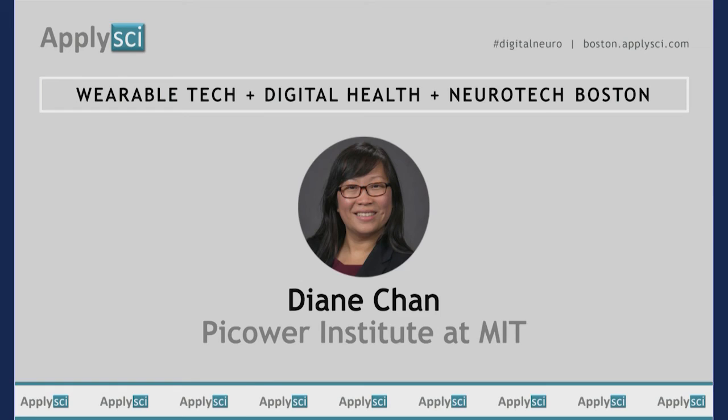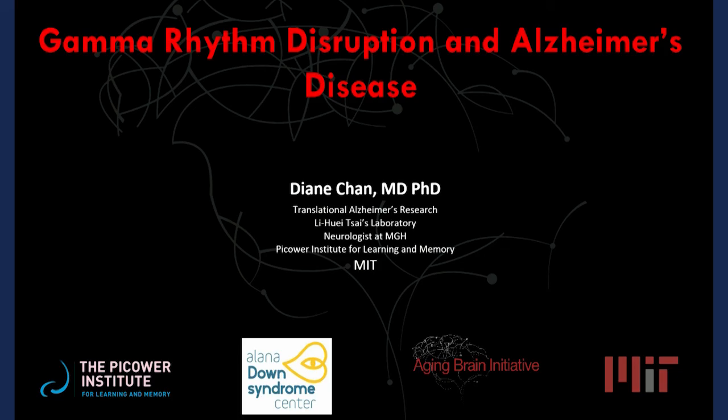Our next speaker is Diane Chan from the Picower Institute at MIT, talking about very interesting neurostimulation in Alzheimer's disease. Today I want to tell you a little bit about how we're trying to leverage brain rhythms to treat dementia and Alzheimer's disease.